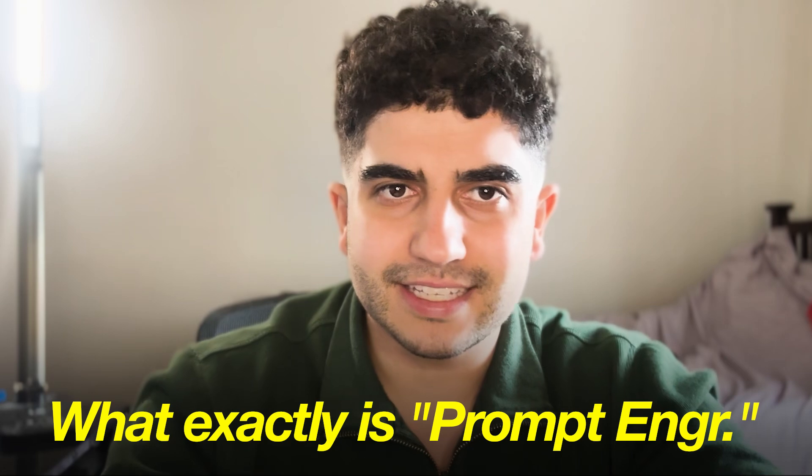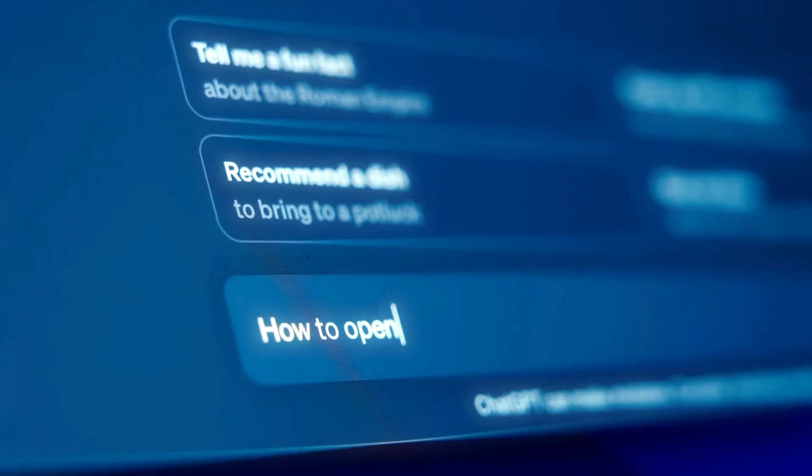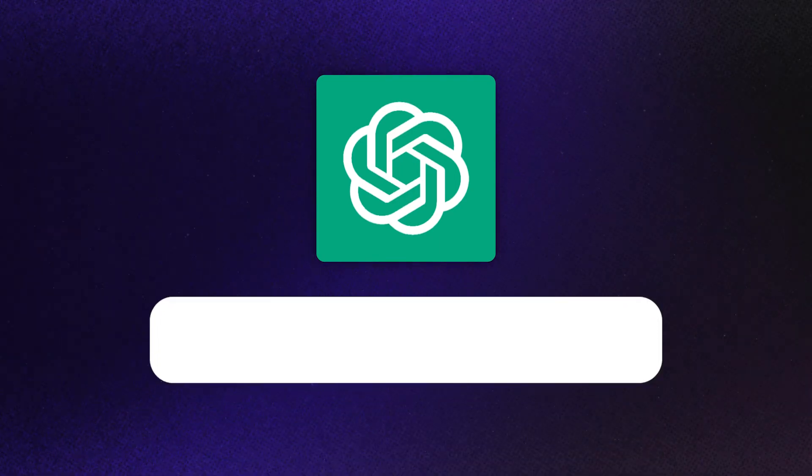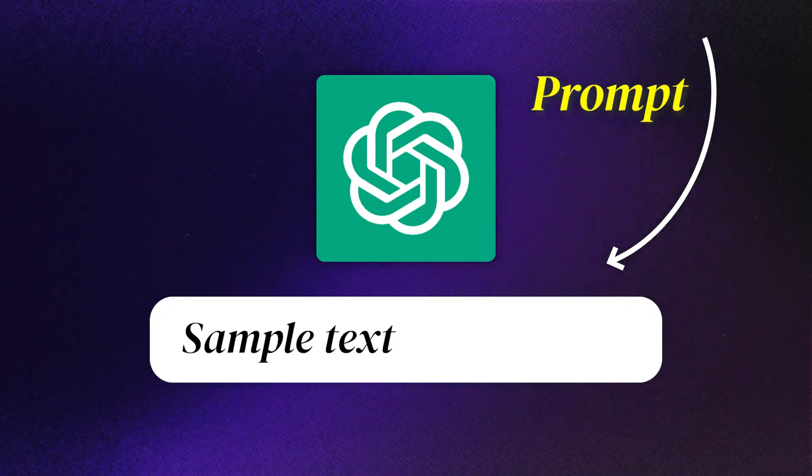So what exactly is prompt engineering? It is essentially the art of telling the AI what to do in its simplest form. Whether it's asking ChatGPT a simple question or giving it a set of detailed instructions, it is the magic that brings your AI to life. The right prompt can turn a very complex task into a very simple AI command. The better your prompt is, the more tailored the response your AI will give you.